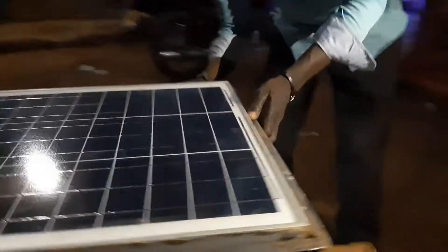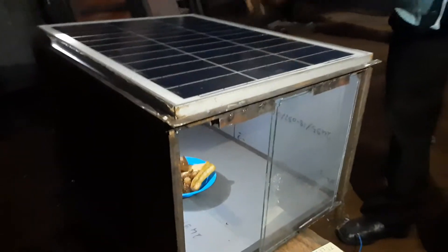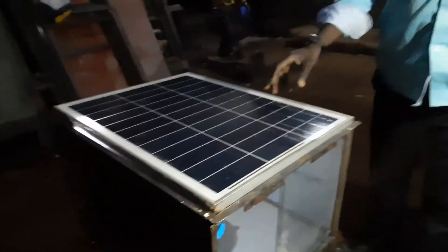Another view is the construction. It has the PV panel, the battery, and some other components.